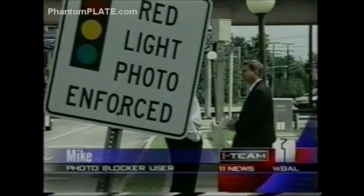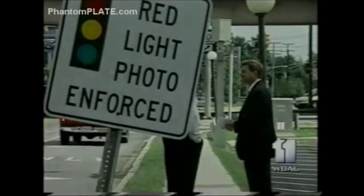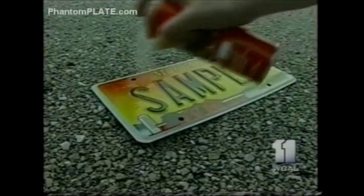How do you know it works? 'I've seen the cameras go off right behind me, and I've never received anything, so I guess no news is good news.' The Eye team contacted many jurisdictions in the state which used red light cameras, hoping one would put Photoblocker to the test, but all declined.